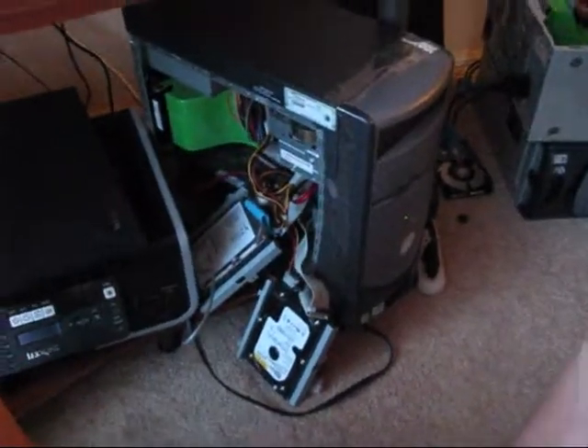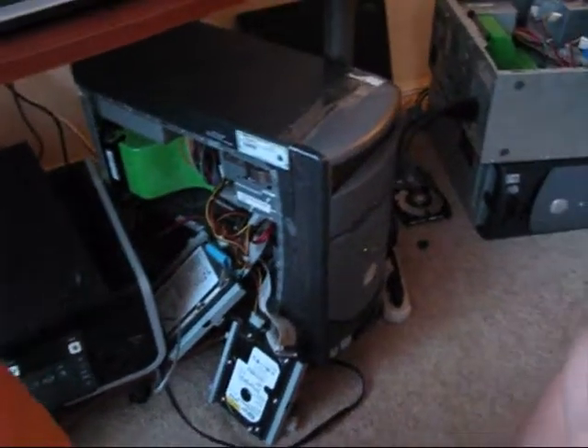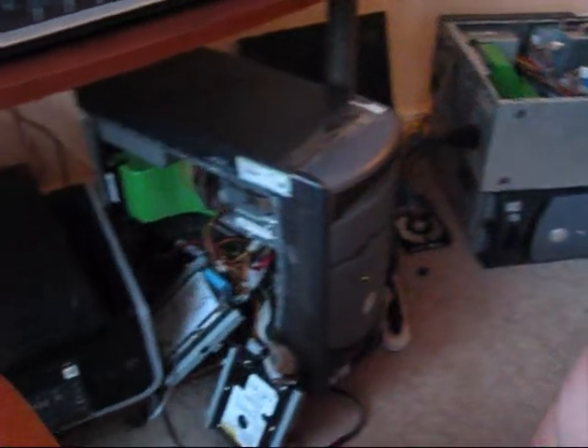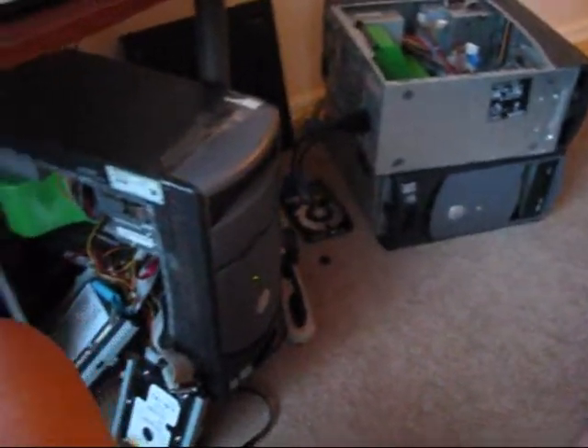Can old desktops like the Dell 4600 run Hackintosh, which is based on Leopard version 10.6? Yes, they do.